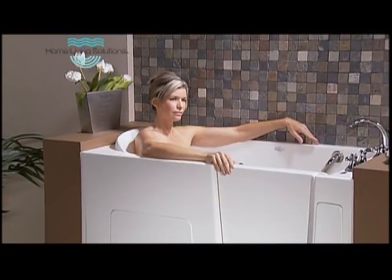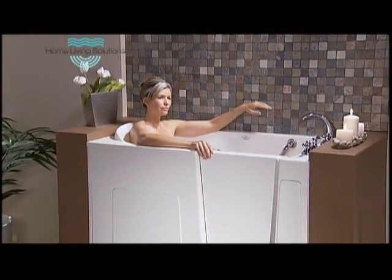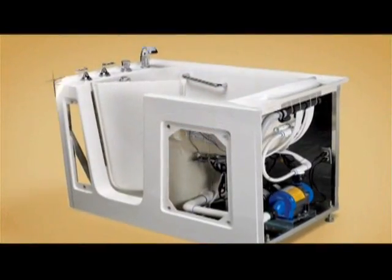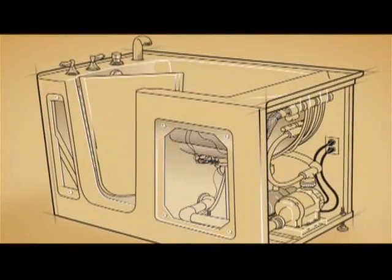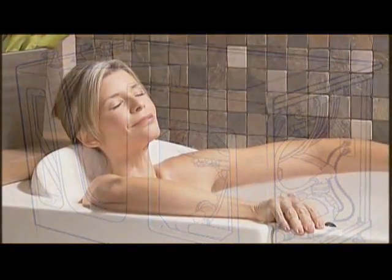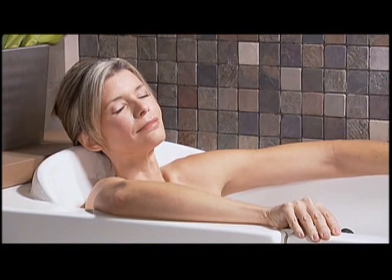As a doctor, I understand the benefits of hydrotherapy; as an athlete, I know firsthand its restorative and rejuvenating qualities. Buoyancy reduces pressure on muscles and joints. The Home Living Solutions hydrojet massage increases circulation, boosting blood flow to tight muscles and releasing endorphins, which are a natural pain reliever. The adjustable back jets allow targeting of specific areas in need of relief, and the tubs are available in a size that comfortably accommodates my tall frame.